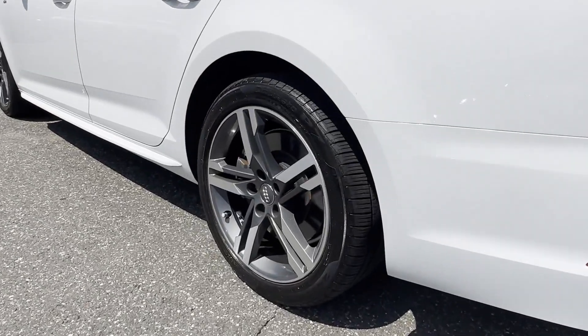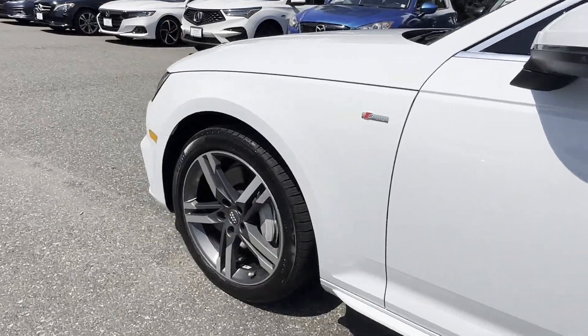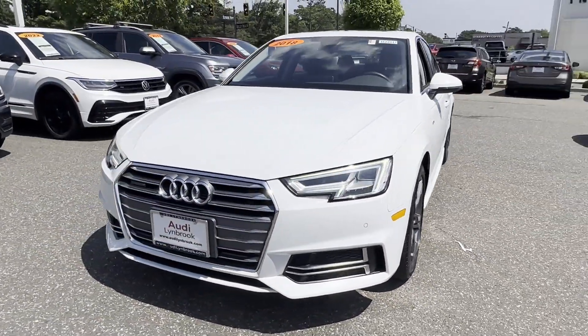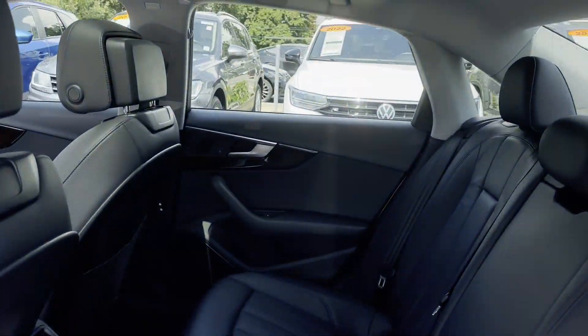Side view mirrors with turn signals, satellite radio, multi-zone air conditioning, all-wheel drive, heated side view mirrors, leather seats, moonroof, backup camera, memory seat.